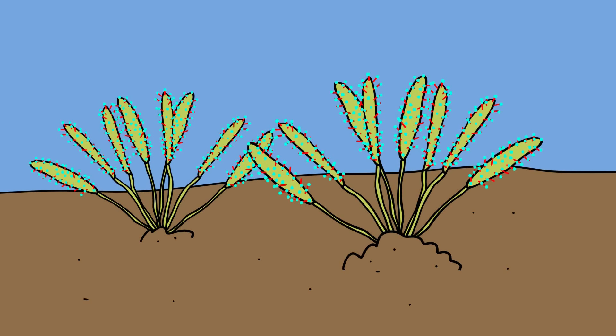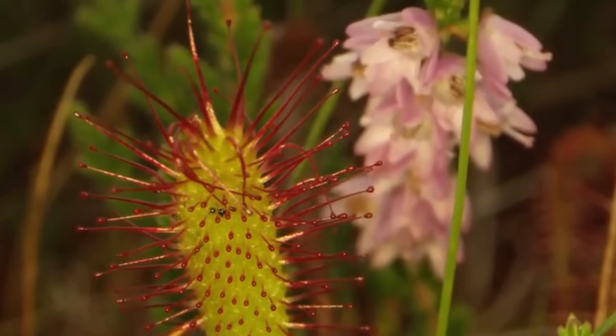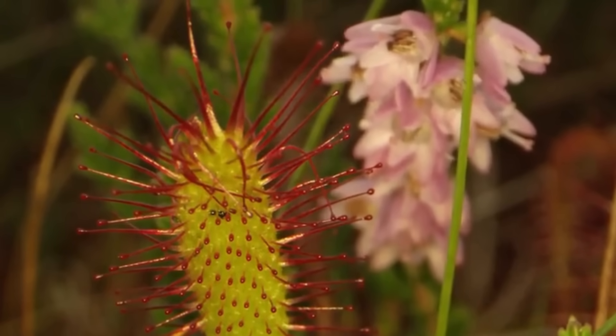Drosera, commonly known as sundews, comprises one of the largest genera of carnivorous plants with at least 194 species. These can be found widely spread on every continent except for Antarctica.